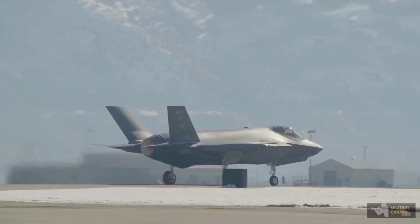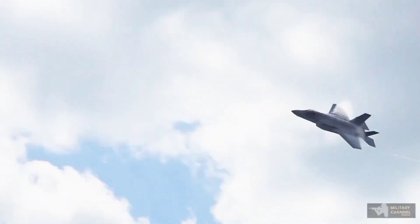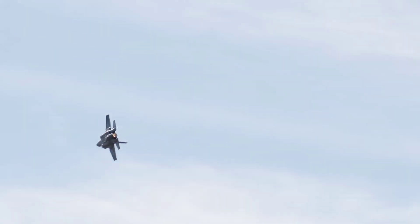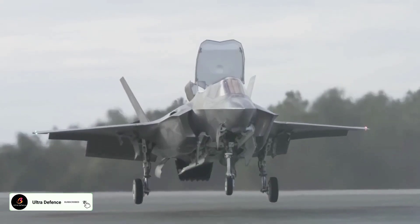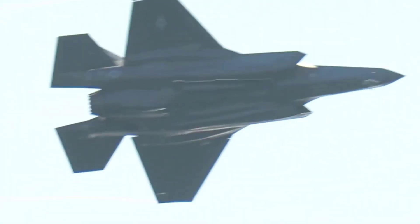In conclusion, the F-22 Raptor and F-35 Lightning II are both remarkable aircraft with distinct strengths. The F-22 excels in air superiority with unmatched speed and agility, while the F-35 offers versatility, advanced avionics, and multi-role capabilities. Each jet plays a critical role in maintaining air dominance and supporting ground operations. What do you think? Which jet do you prefer and why? Let us know in the comments below. Don't forget to like this video, share it, and subscribe to our channel for more in-depth comparisons and military insights.